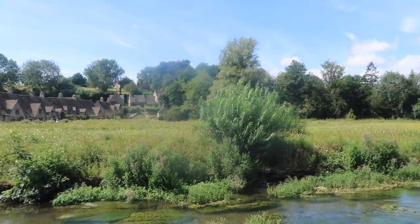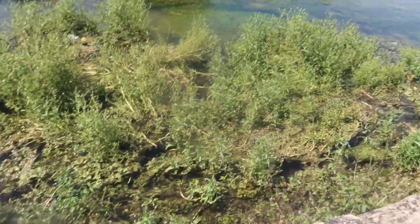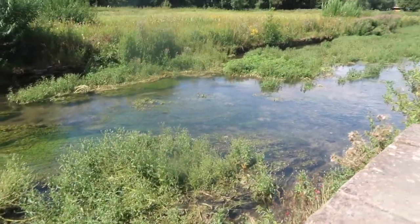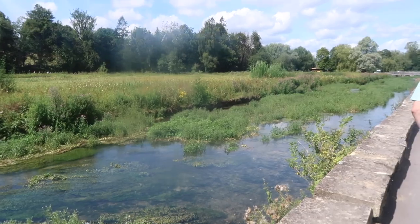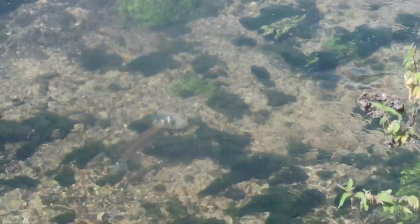It really is absolutely beautiful. I think the kids are wanting to take their shoes off and have a little wade in here. There are some huge fish! The kids are ready to go in. Let's see what it feels like. Oh, it's nice — it's cold, but it's quite nice.